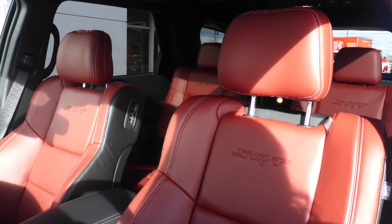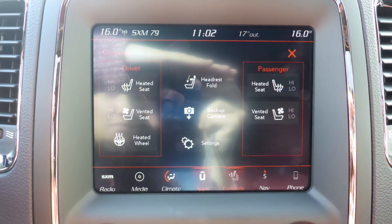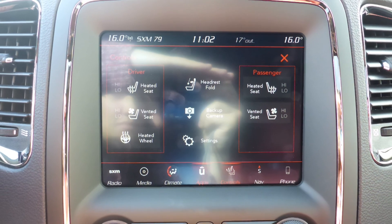Also Jeff, the interior features high-performance Laguna leather seating with premium stitching and rear folding seats. All seats and steering wheel are heated, along with ventilated front seats.